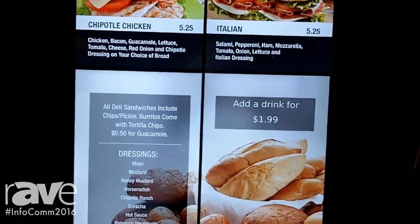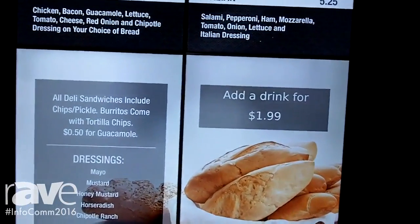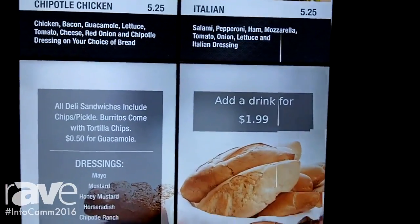And if you look up there on the screen, with the changing of the app, it's now $1.99 on the screen. The text is also changeable. So maybe it's not added drink, maybe it's added dessert. We can also change that.